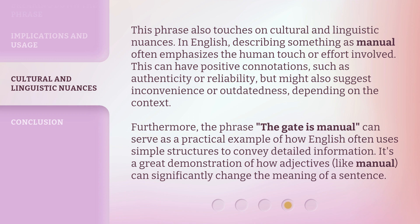Furthermore, the phrase 'the gate is manual' can serve as a practical example of how English often uses simple structures to convey detailed information. It's a great demonstration of how adjectives like 'manual' can significantly change the meaning of a sentence.